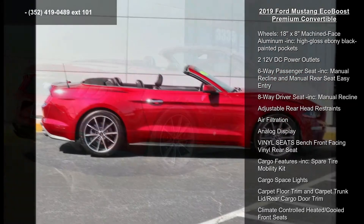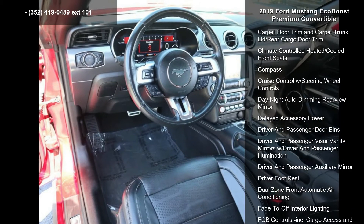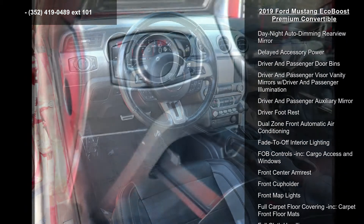Additional features include body colored power heated side mirrors with convex spotter, manual folding and turn signal indicator, body colored rear bumper, and clear coat paint.